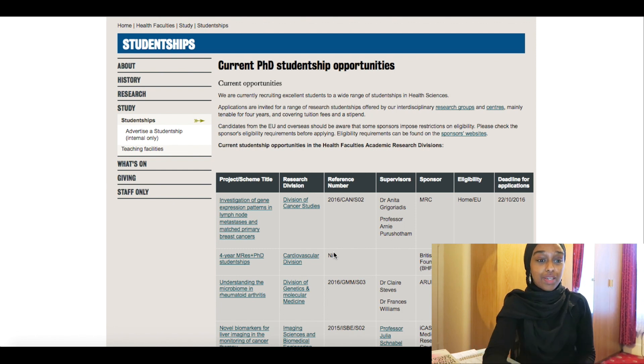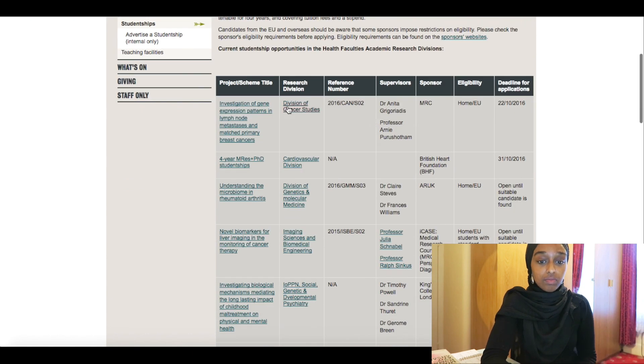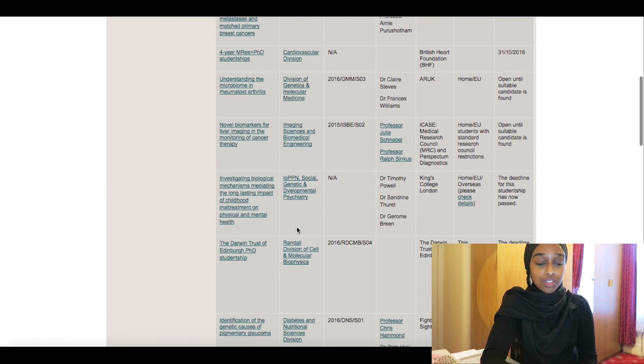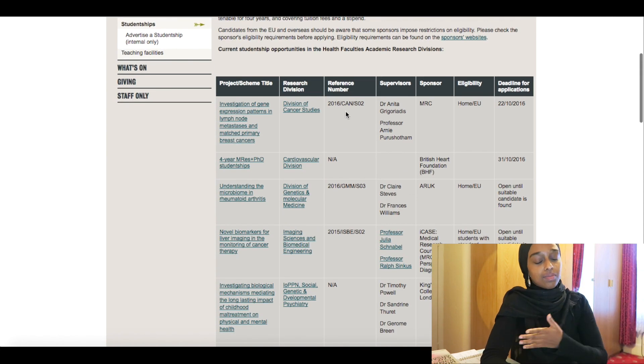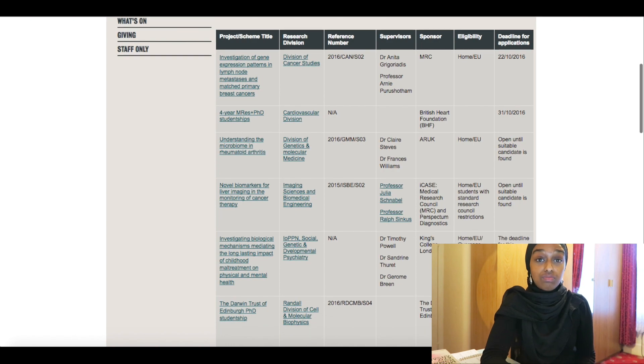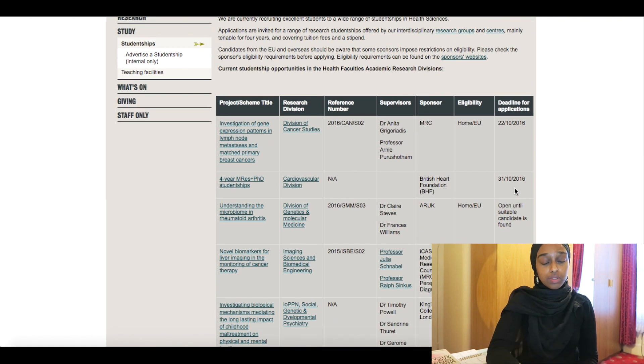This was a page I was looking at constantly when I was applying for my PhD and my master's. Here at King's College London you can see all the PhD student opportunities — this applies to any university. You can see the different titles of PhD programmes and what division of research they're in. It also tells you who the supervisors are and how you'll be funded. It tells you who's eligible — some are for home and EU students, some are also for overseas students — and it tells you when the deadline is, which is really important to know.